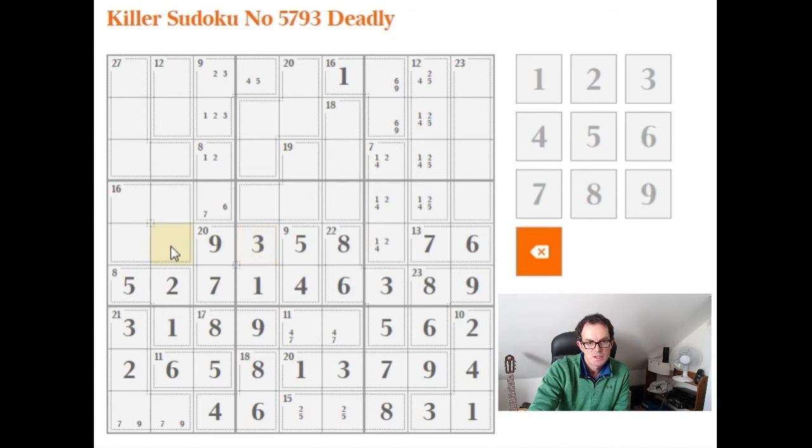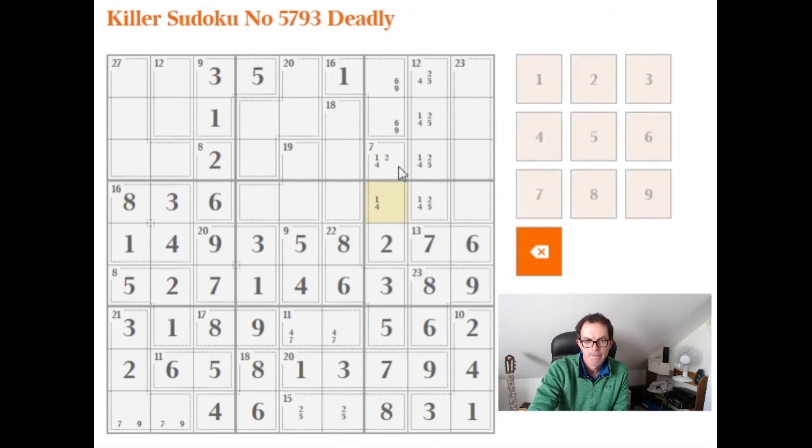These two cells have to be one, two, four, but we already have a two in the box, so this is a two. These two cells are one and four. Remember these two had to sum to eleven, so this is a five, this is a three, and this is a one. I think the puzzle is cracked now — we must have done the hard work.